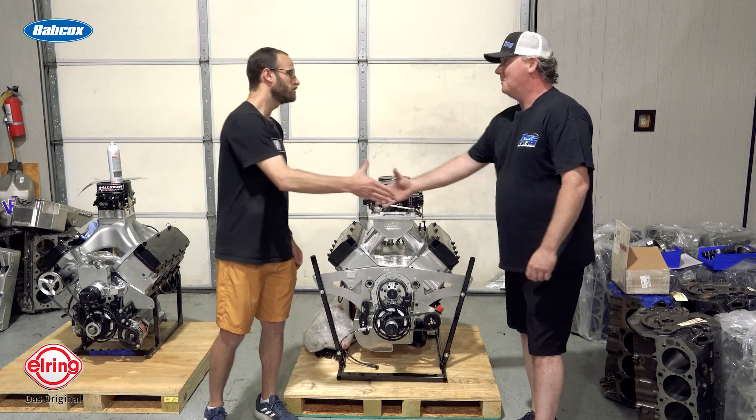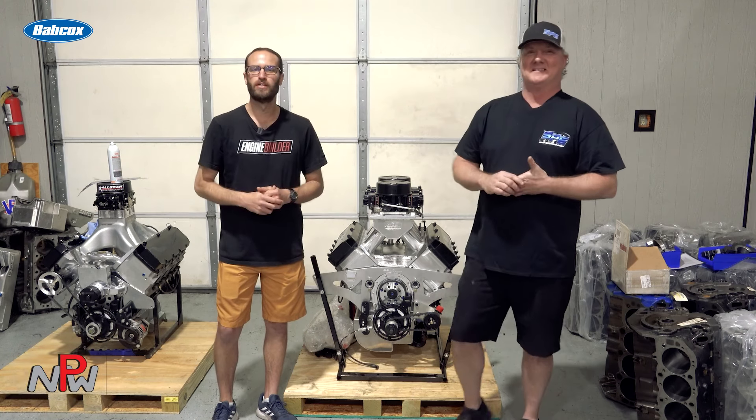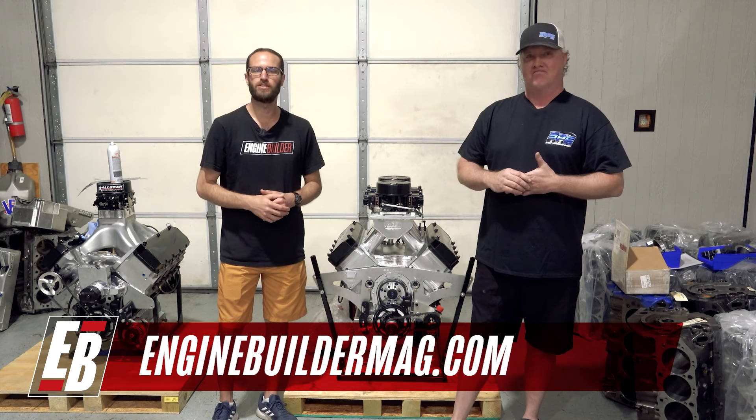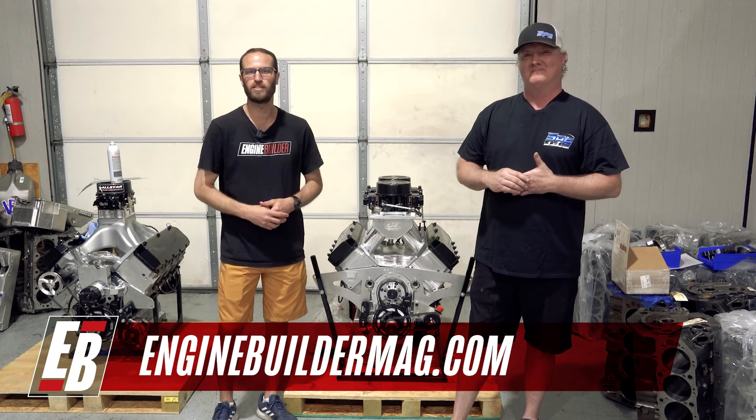Well Joe, really appreciate you telling us about this big block Chevy. Guys, that's been this episode of Engine of the Week. Make sure you're checking out everything that Joe has going on here at Sunset Performance Engines, and definitely check out enginebuildermag.com for more great engine content. Thanks for watching and we'll see you guys on the next one.